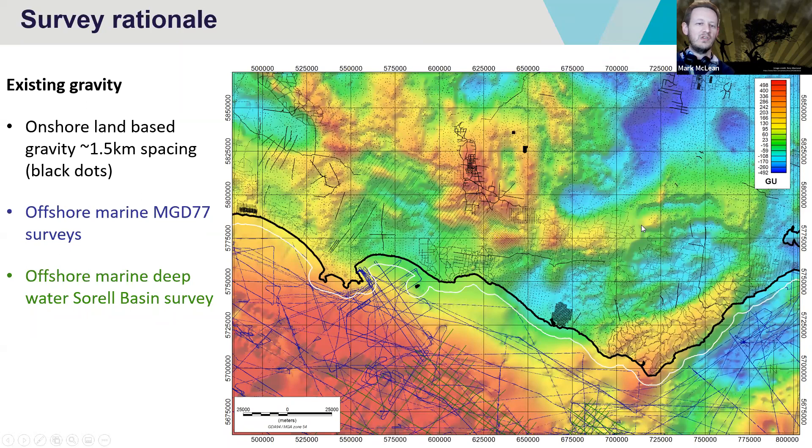Any new data set that we acquire has to be better than what we've already got. Onshore, the data is characterised by roughly one and a half kilometre spacing, and in some cases the spacing is a bit wider or a little bit better. But the big difference is offshore — we have largely ship track data sets. You can see the MGD 77 survey in the blue lines, and there are some green lines representing the Sorrel Basin survey. The important part is that the transition zone — the three nautical mile limit, which is Victoria's jurisdiction — has very little gravity data. Part of the objective for this survey was to understand that transition zone and merge our understanding between the onshore and offshore.